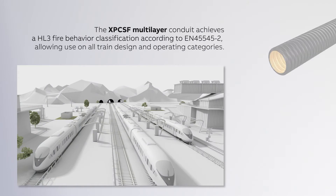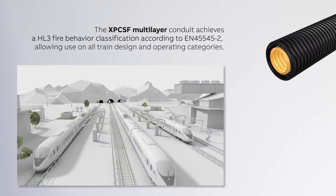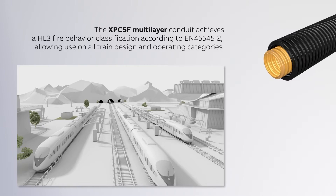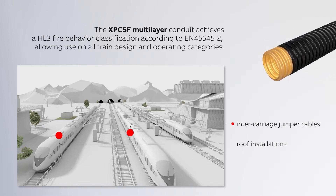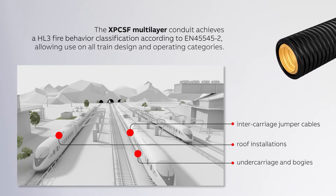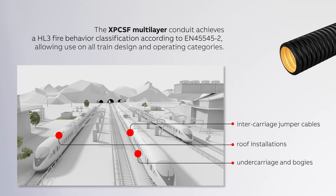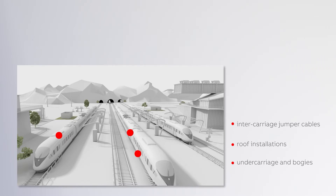The XP CSF multi-layer conduit with orange inner layer is suitable for use in all external rail rolling stock applications — for intercarriage jumper cables, installations on the roof, and for applications on the undercarriage and bogies. It achieves a HL3 Fire Behaviour classification according to requirement set R23 of EN 45545-2, allowing use on all train design and operating categories.